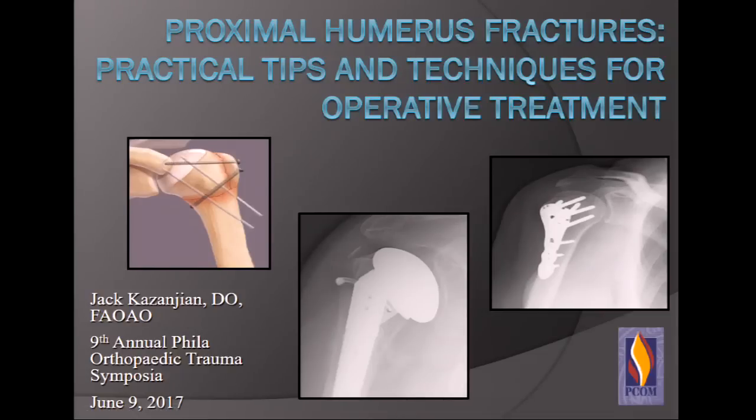This is a topic that I have a canned lecture on. I found out today that I had to do this talk, so hopefully we all can glean some important information from this large topic.